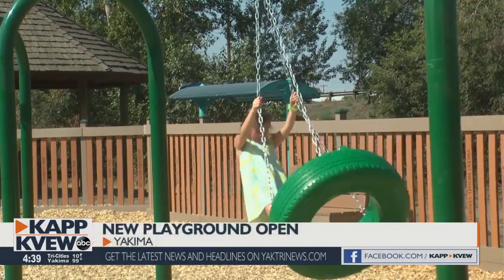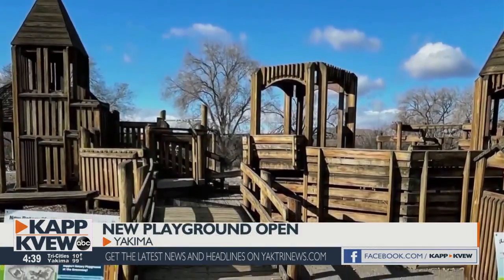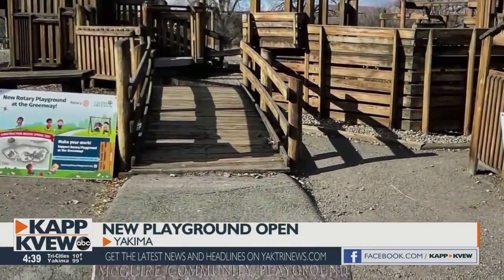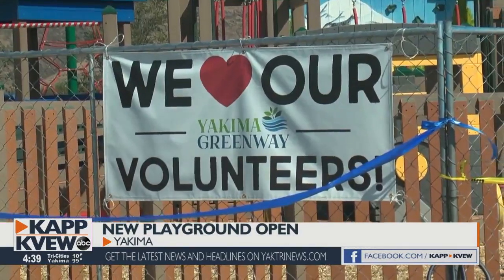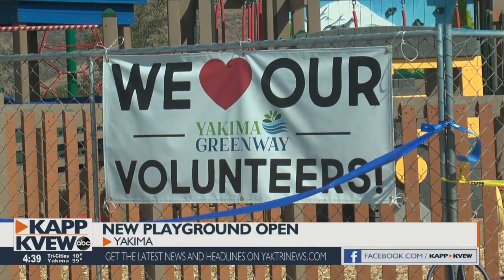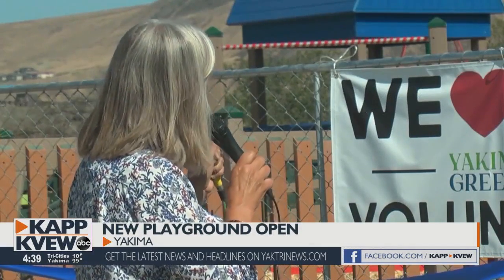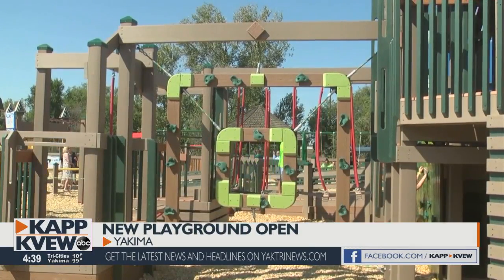The more than $400,000 project to replace the aging wooden playground at the park was funded by area rotary clubs. Local businesses and community members helped bring it all together and get it built. Over 600 volunteers came out in the hottest week of the year. People came together and we were able to accomplish this amazing playground that we hope will stand for another 50 years.